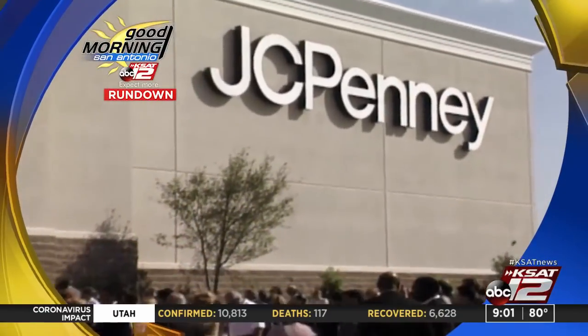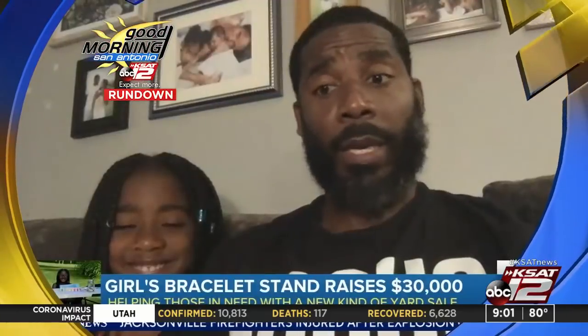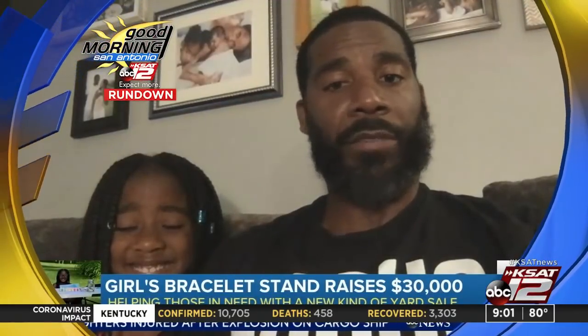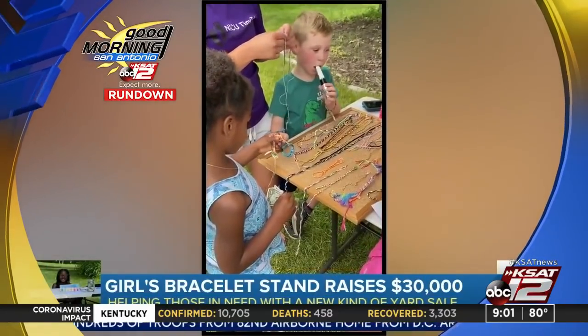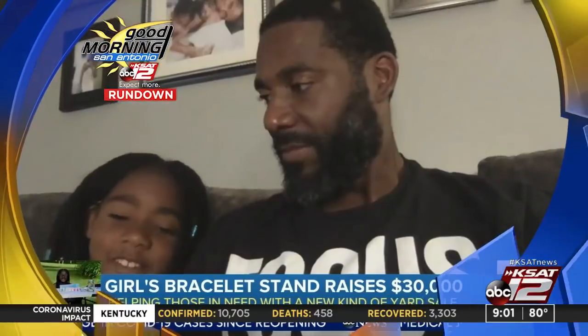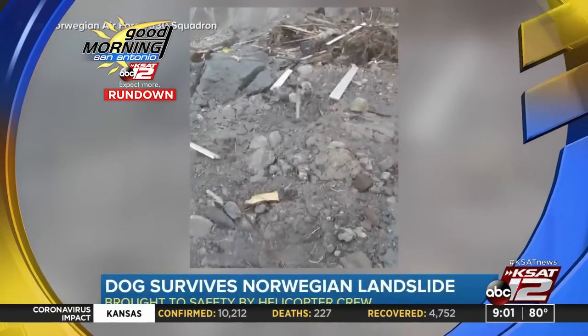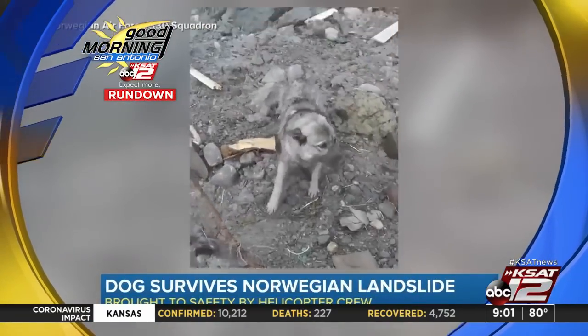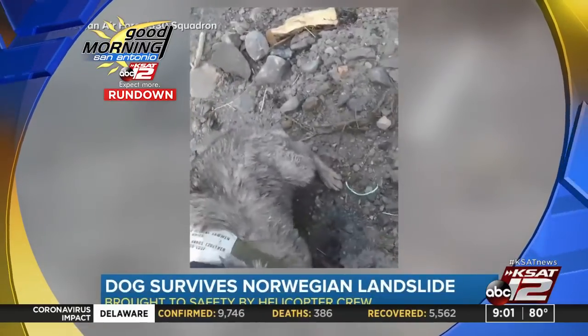J.C. Penney says it expects to close 154 stores in 20 states. A nine-year-old is selling homemade jewelry in her front yard; the money from Cameron's bracelets is helping families in hurting neighborhoods of the Twin Cities. A dog that was swept away in a landslide survived — it swam back to land and was brought to safety by a helicopter rescue crew.